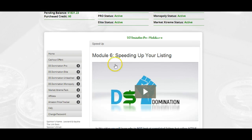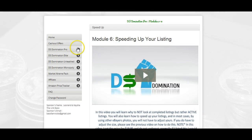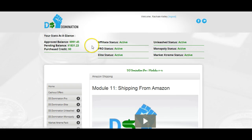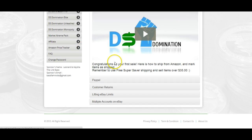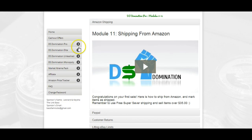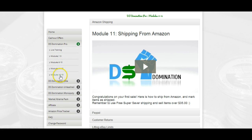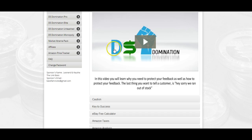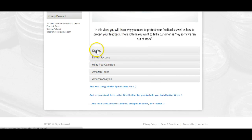I'm going to keep this video really short, so let me go to modules 11 through 15. Those cover: shipping from Amazon and how that works, your PayPal, customer returns and how to deal with that, lifting your eBay limits — when you start out you have limits on eBay and we'll show you how to get past that — and multiple accounts on eBay and what the process is for that.